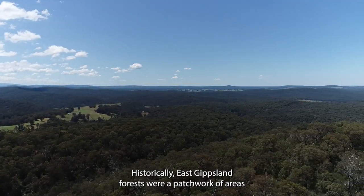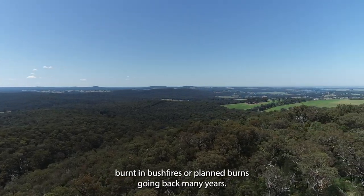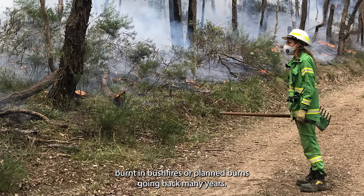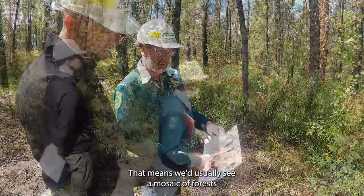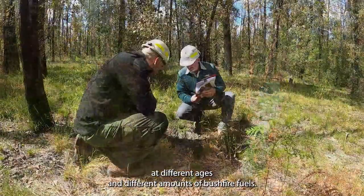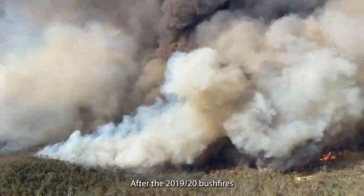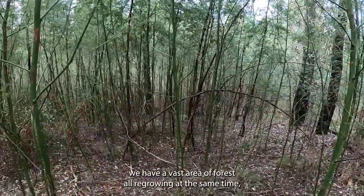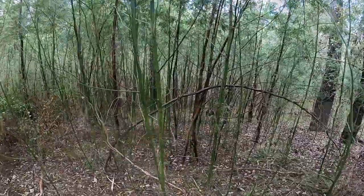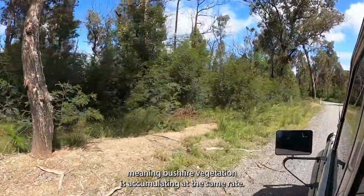Historically, East Gippsland forests were a patchwork of areas burnt in bushfires or planned burns going back many years, meaning we'd usually see a mosaic of forests at different ages and different amounts of bushfire fuels. After the 2019–20 bushfires, we have a vast area of forest all regrowing at the same time, meaning bushfire vegetation is accumulating at the same rate.